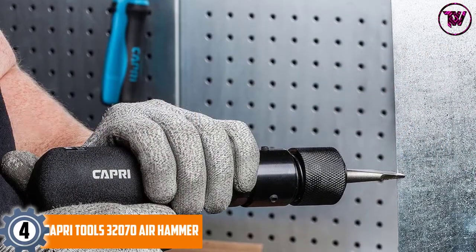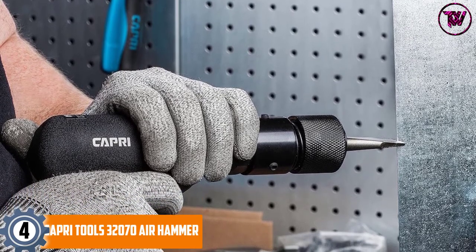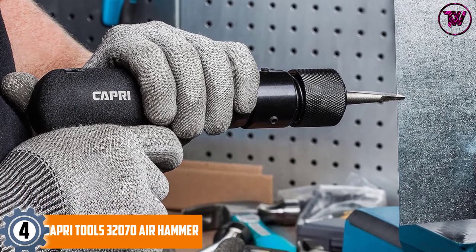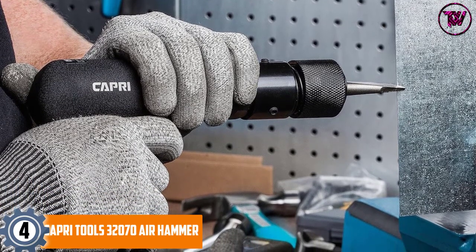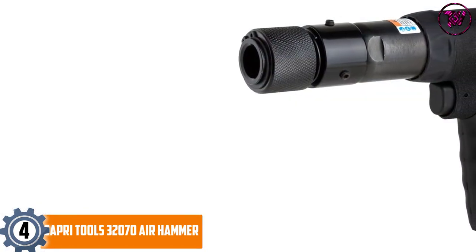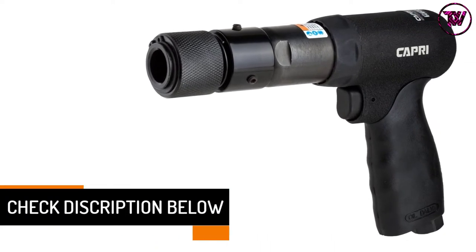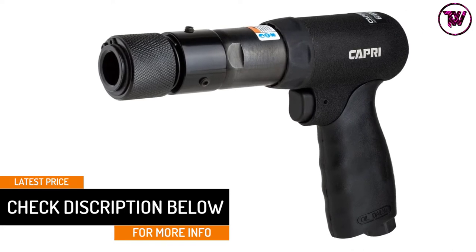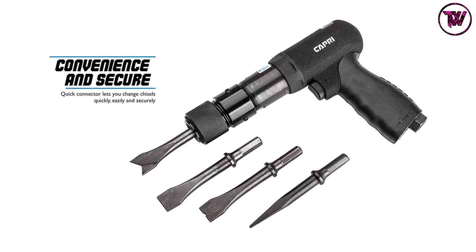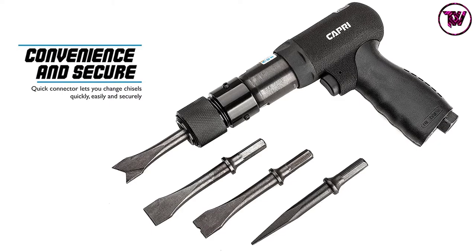At number 4: Capri Tools 32070 Air Hammer. This is a significant air hammer designed with admirable elements for powerful, consistent performance. It comes with a fast connector that enhances a powerful grip compared to old-fashioned air hammers, allowing for greater accuracy. It is also fitted with a Protival 125mm hex shank, allowing you to hold the hammer firmly when in use for comfortable operation.